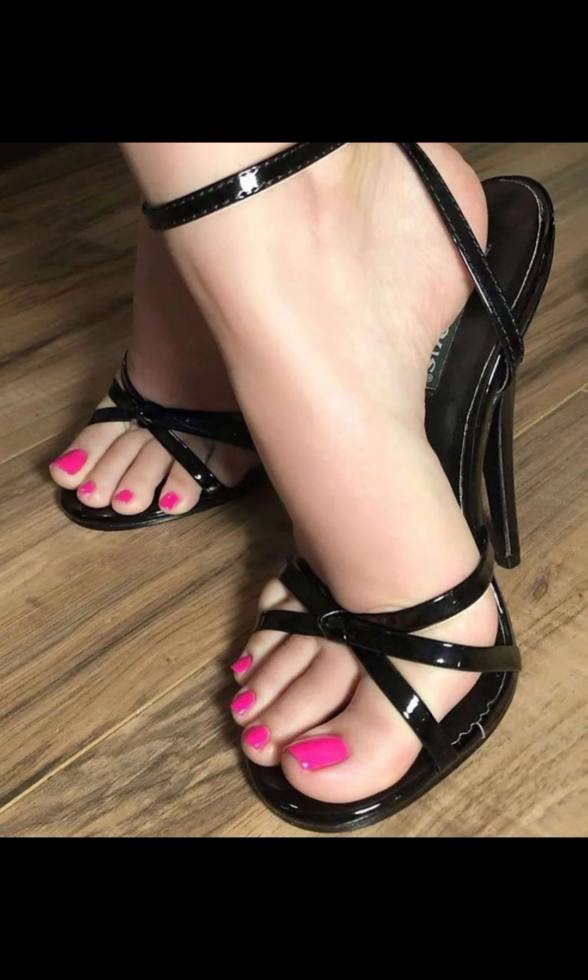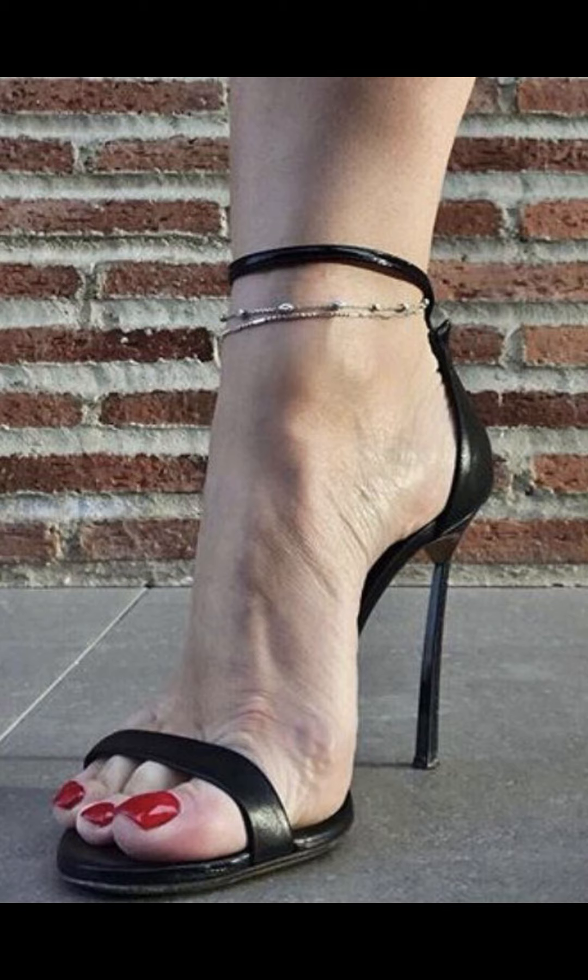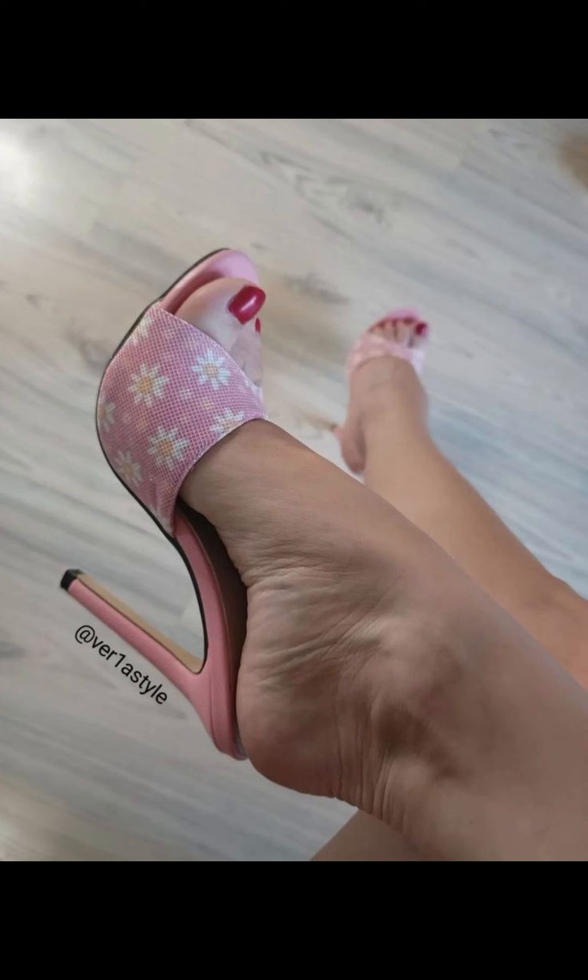When it comes to choosing the right pair of high heels, comfort is key. Look for shoes with cushioned insoles and supportive straps to ensure a comfortable fit. It's also important to consider the heel height.